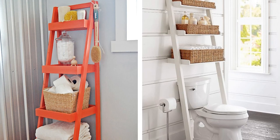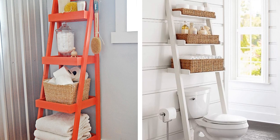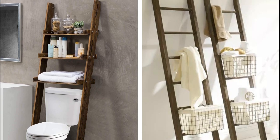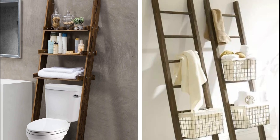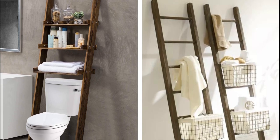14. Store Toiletries on Ladder Shelves. If you have limited cabinet space in your bathroom, then storing toiletries on ladder shelves is a great solution. You can purchase ladder shelves that are specifically designed for storing toiletries such as shampoo, conditioner, soap, toothpaste, and towels. This is an ideal way to keep your bathroom organized and tidy.